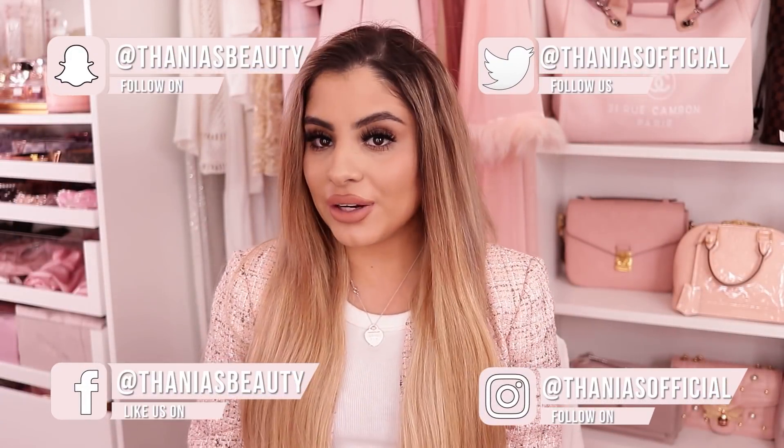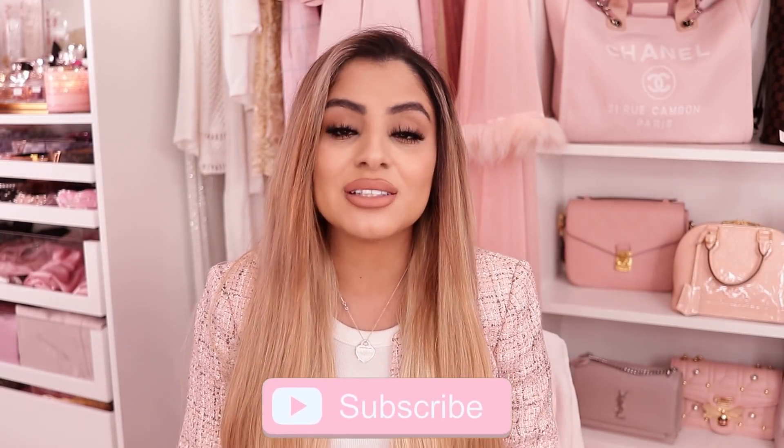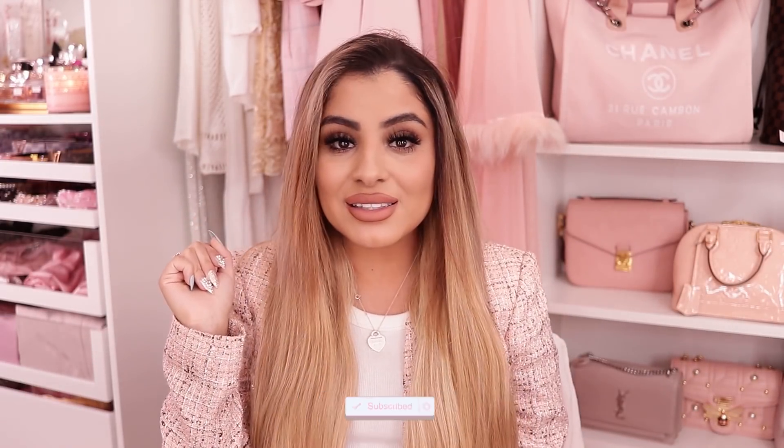Hey, pretties. Welcome back to my channel. If you don't know me, my name is Tania and I film all kinds of pink, girly, beauty, fashion, and lifestyle videos. If that's something you're into, make sure you hit the subscribe button below and push the bell notifications so you don't miss any of my videos.